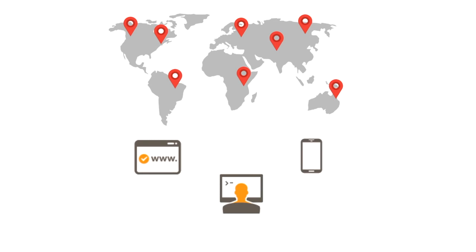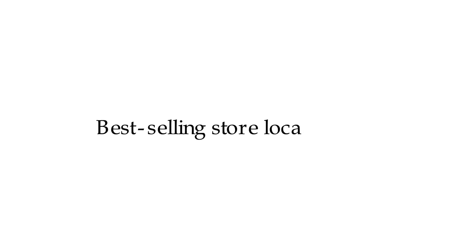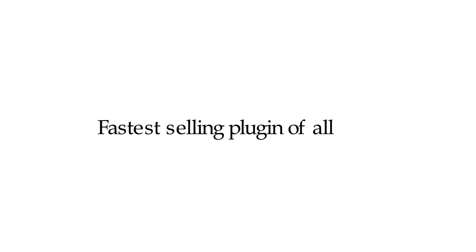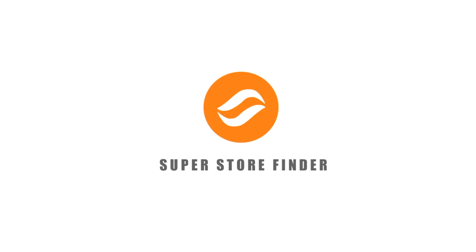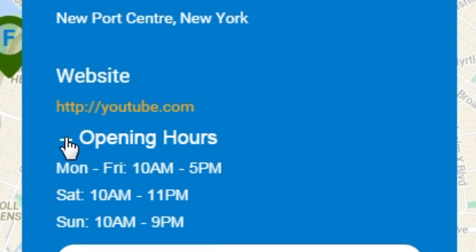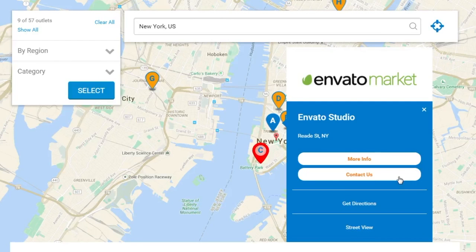We are proud to be Code Canyon's best-selling store locator and Google Maps product, and the fastest-selling plug-in of all time. With thousands of customers powering their website's mobile-friendly store locator, Super Store Finder is the plug-in you need for your website. You can display your store's information, such as location, description, opening hours, and even add a contact form to let your customers reach you with ease.